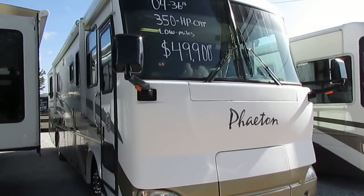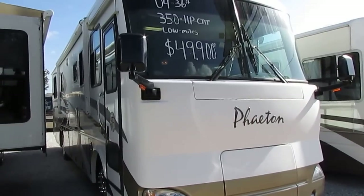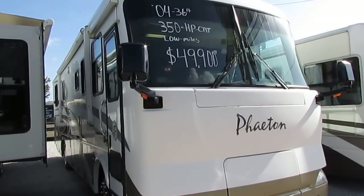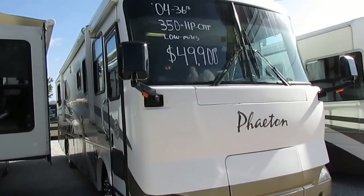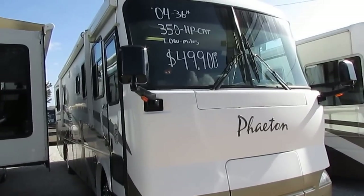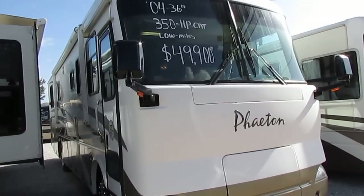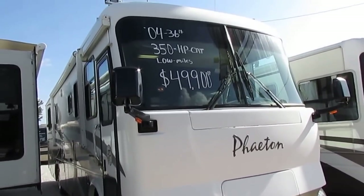Good afternoon folks. Big Bo here with another great Class A motorhome value from Parkway RV Center. Today we're looking at a 2004 Allegro Phaeton, model number 35RH. This is a 36-foot Class A diesel motorhome. Folks, I love these Phaetons — this is the first one we've had in a while.